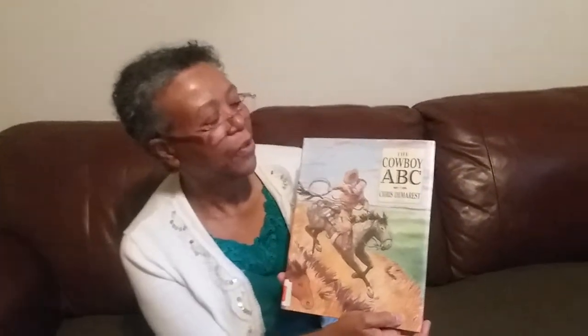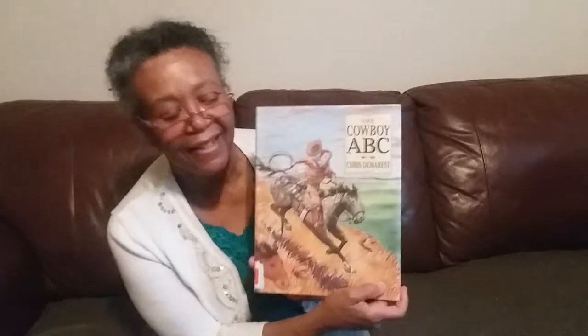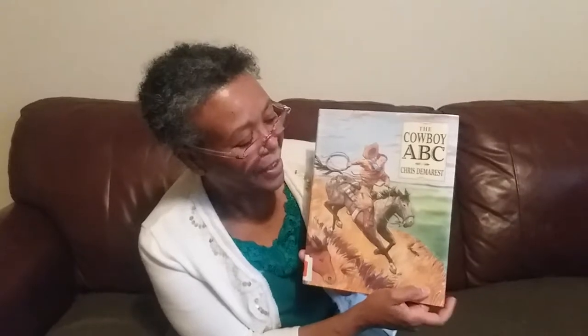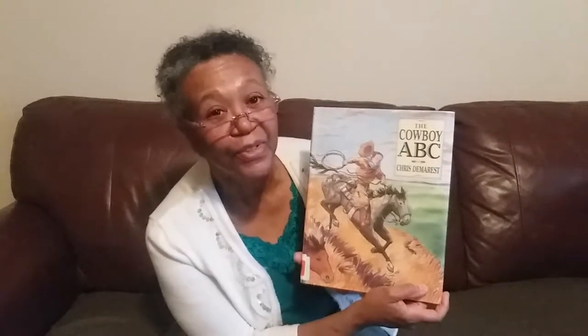Good morning, Jethro and Evie. How are you guys this morning? Grandma and Grandpa loves you so much. And here's a little book, The Cowboy ABC. That's a really nice horse. And I know you like horses, Jethro. Evie, I hope you'll learn to like horses.